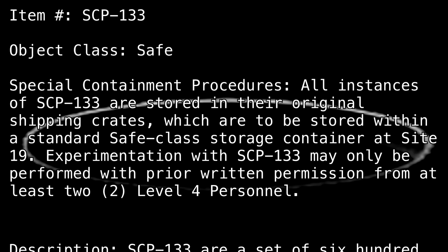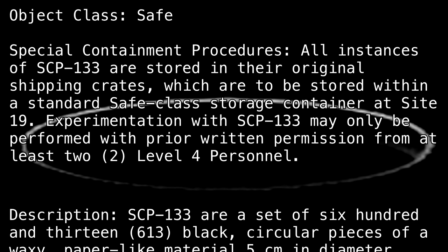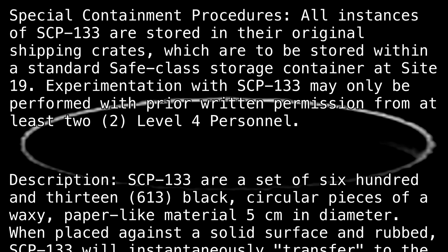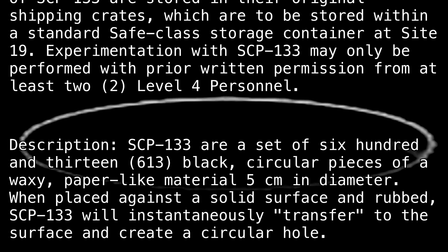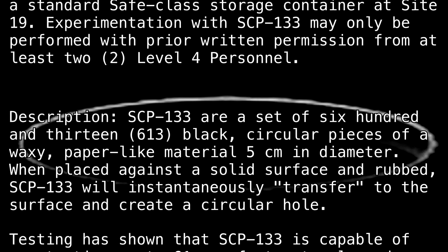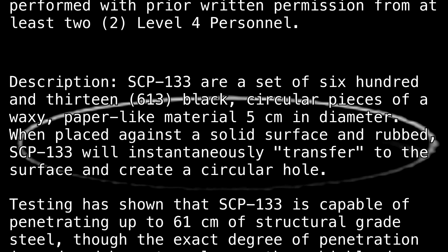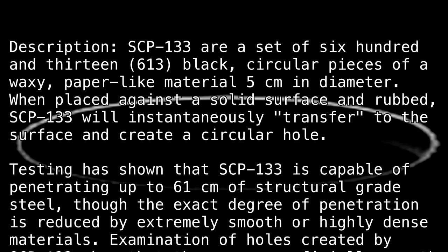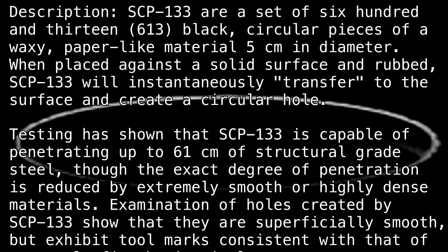Description: SCP-133 are a set of 613 black, circular pieces of a waxy, paper-like material 5 cm in diameter. When placed against a solid surface and rubbed, SCP-133 will instantaneously transfer to the surface and create a circular hole. Testing has shown that SCP-133 is capable of penetrating up to 61 cm of structural grade steel, though the exact degree of penetration is reduced by extremely smooth or highly dense materials.